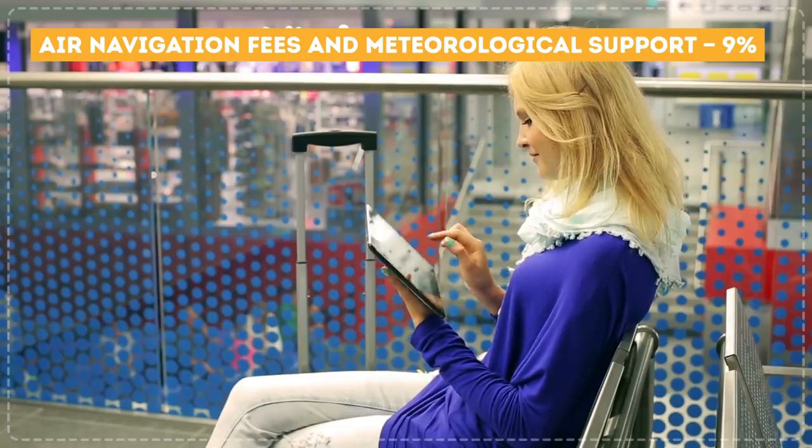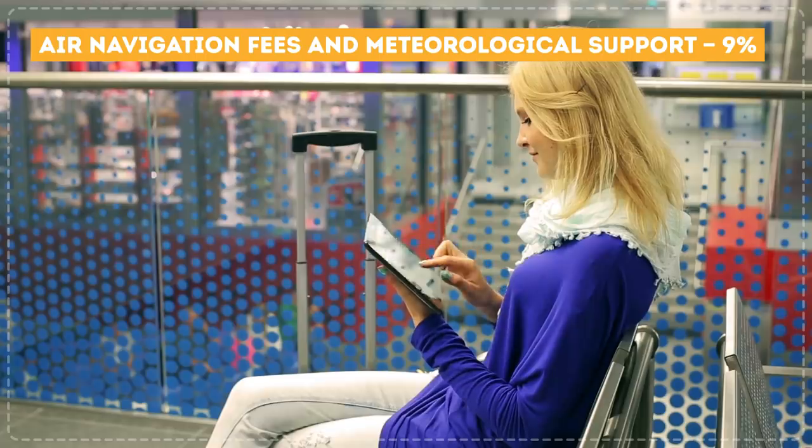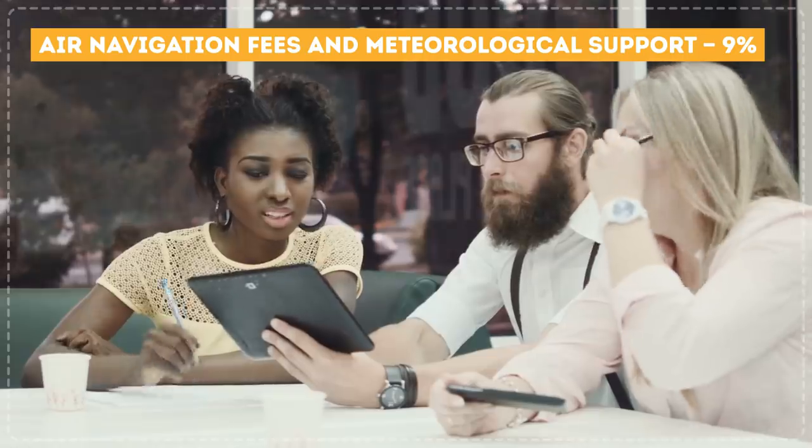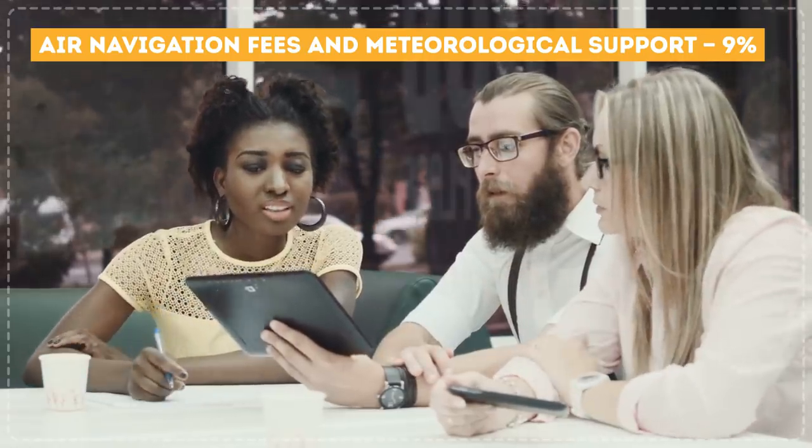Knowing the factors that go into ticket pricing might help you understand why airfares are so high. But you still want to know how to save some money, right? Of course you can't do anything about the costs we just covered, but you can change the following.